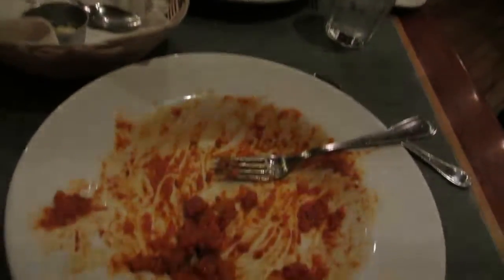As you can tell, we hated our meals. We didn't like them at all. Not even a little bit.